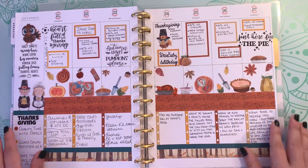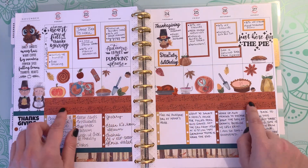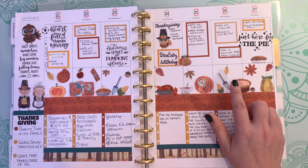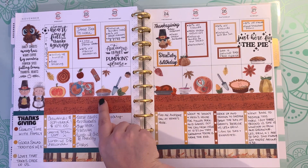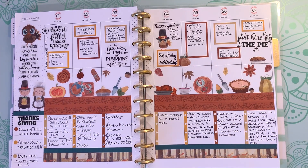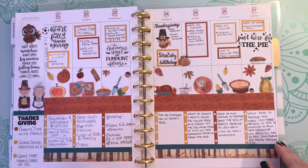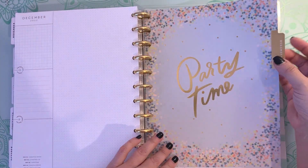This was my Thanksgiving spread — I used some Archer and Olive washi tape and then checklists to make it look like a table, and then put some food stickers on here, which I'm pretty sure were from Whimsy Luxe A Year of Planning, and then more from Amber Plans Her Day Fall Collections and Fall Memories. I thought that was cute. Didn't do a December currently page.